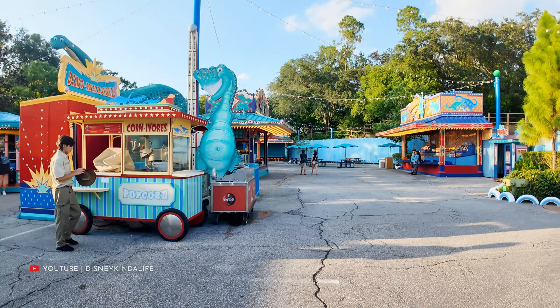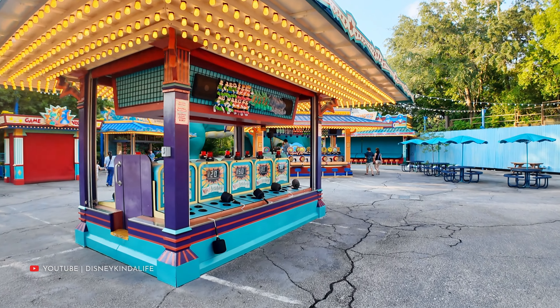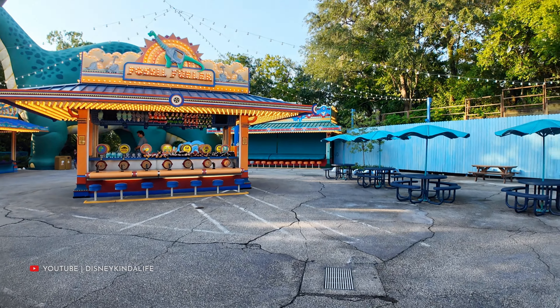This area needs an update - it's always dead. Walking through here right now you can see there's not a lot of activity. Granted the park closes within the next hour, but this area is never really bustling with people, so it'll be a welcome addition. It's supposed to open in 2027.